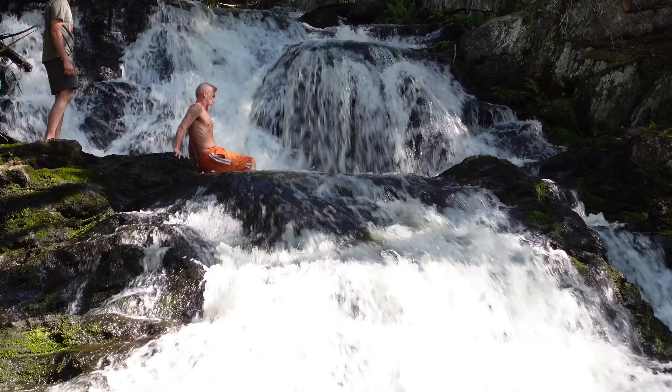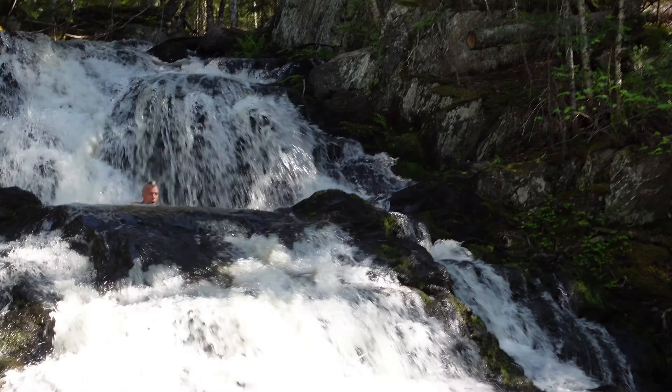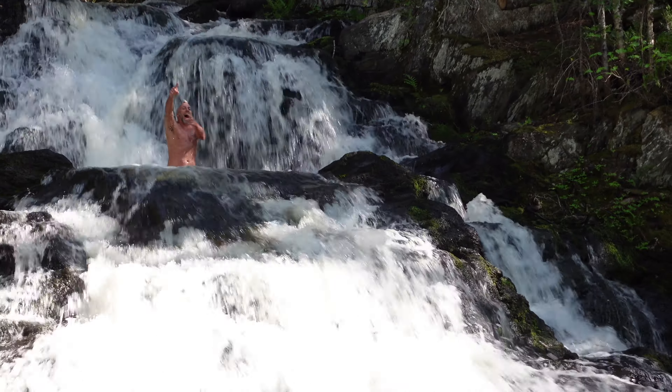By the way, this is Tim Pond Falls. That was Tim Pond Falls that we just saw. We're going to be going a few more miles on this dusty road, and then we'll be coming out in the town of Rangeley. It's been an awesome day — almost 80 degrees, which is beautiful weather up here in the state of Maine. Once we hit Rangeley we are going to be setting up camp for the night.